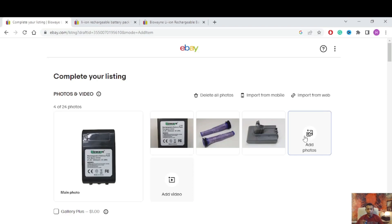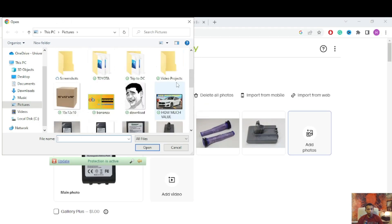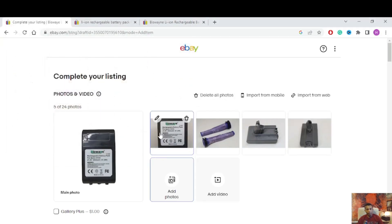At least you need to add three pictures to get faster selling on eBay. You can add up to 12 pictures, but for this battery pack you don't need 12. I add a few more angles of the battery pack. Everything looks good — pictures are done.